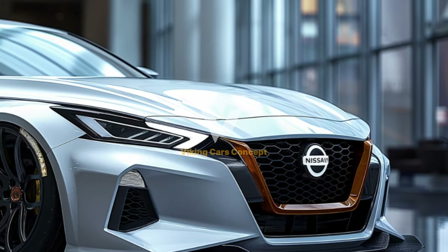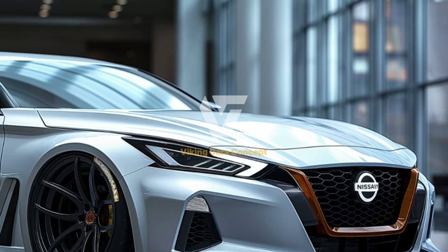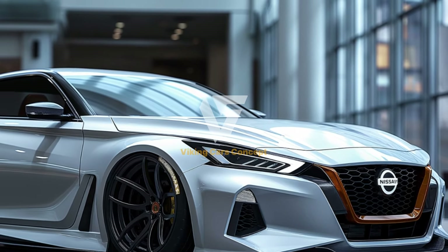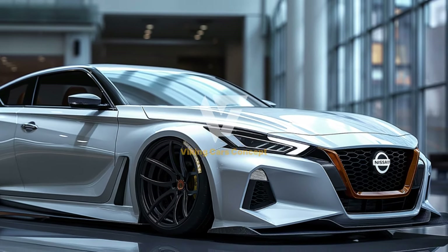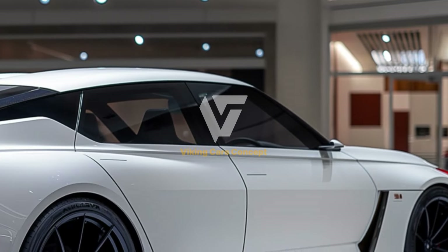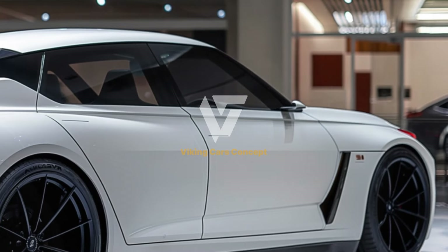In conclusion, the 2025 Nissan Altima in white is a stunning and sophisticated midsize sedan that excels in performance, comfort, and technology. Its elegant exterior, luxurious interior, and advanced safety features make it an excellent choice for discerning drivers.